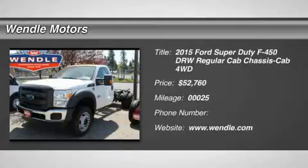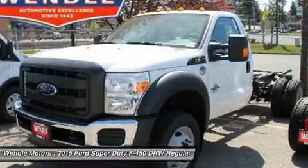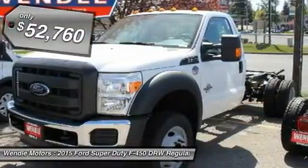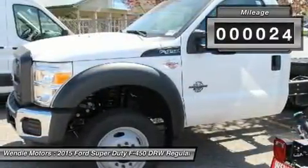Priced to sell — $4,000 below MSRP. This 2015 Ford Super Duty F450 DRW XL is Oxford White with a steel gray interior, which is a very popular and great looking color combination.